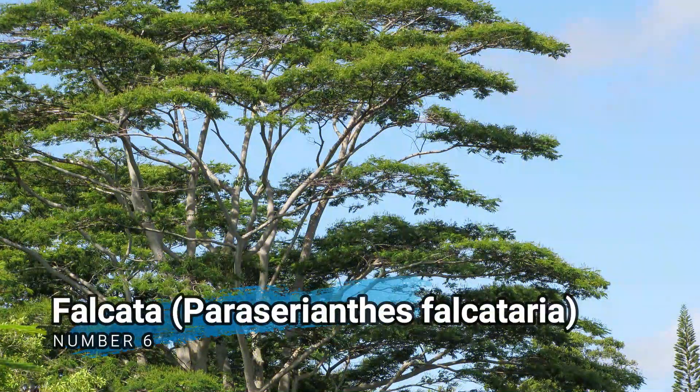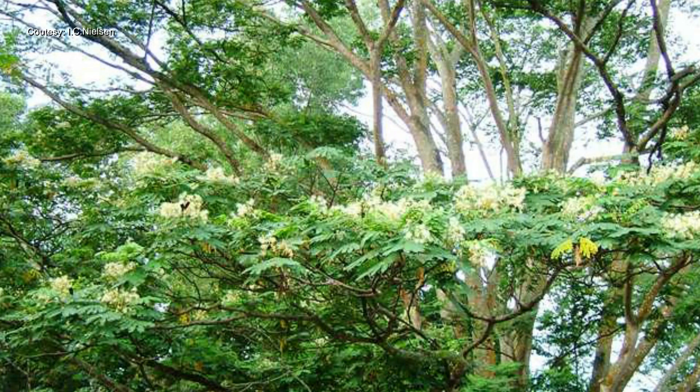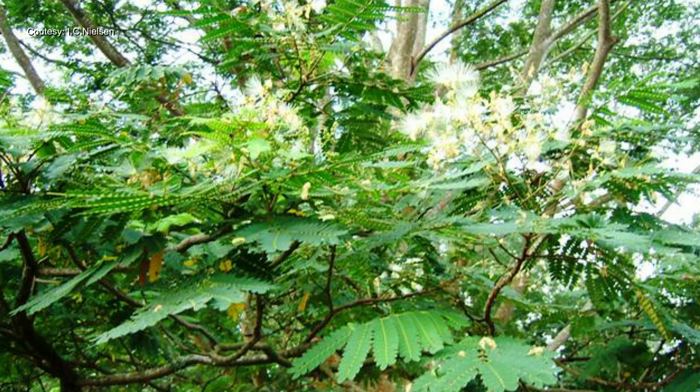Number 6. Falcata, Pariserionthes falcateria. Falcata is a fast-growing softwood tree species that is native to the Philippines. It is widely planted for timber production and is used in plywood manufacturing, construction, and furniture-making.